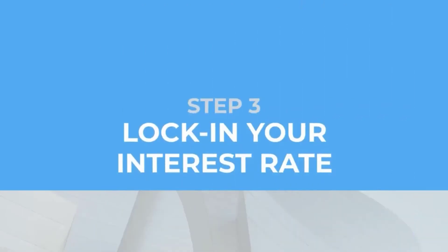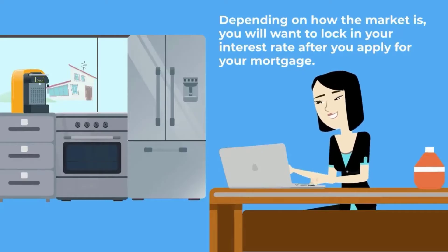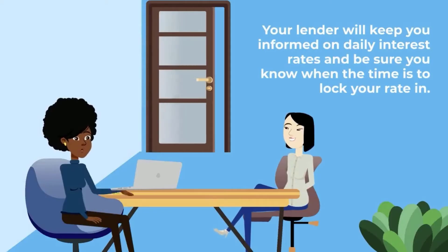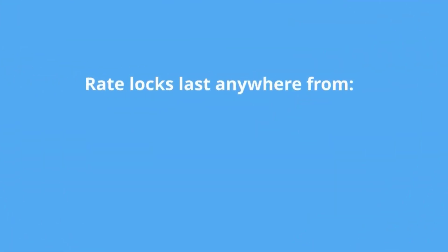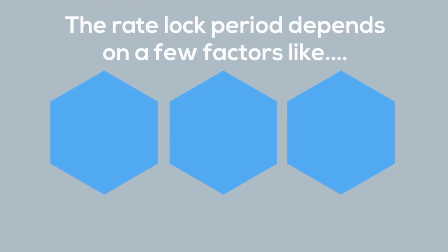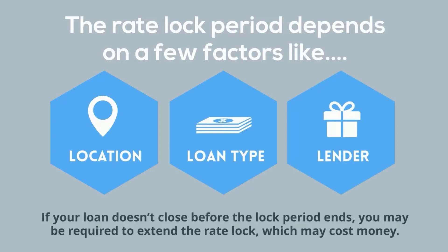Step 3: lock in your interest rate. Depending on how the market is, you will want to lock in your interest rate after you apply for your mortgage. Your lender will keep you informed on daily interest rates and be sure you know when the time is to lock your rate in. You will need to lock your interest rate so it doesn't change before the loan closes. Rate locks last anywhere from 15 to 60 days. The rate lock period depends on a few factors like your location, loan type, and lender. If your loan doesn't close before the lock period ends, you may be required to extend the rate lock, which may cost money.